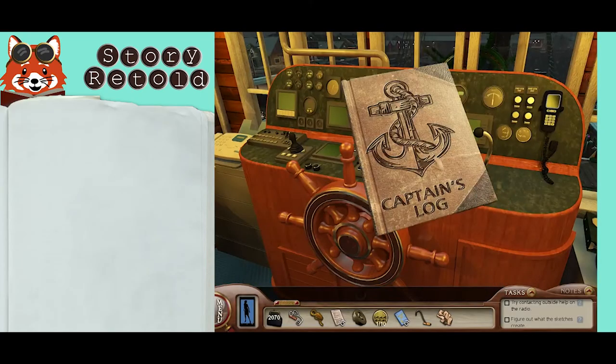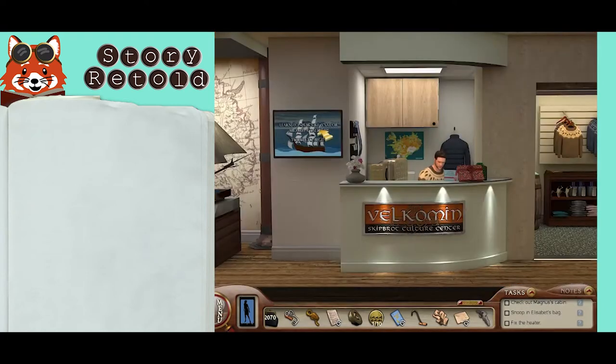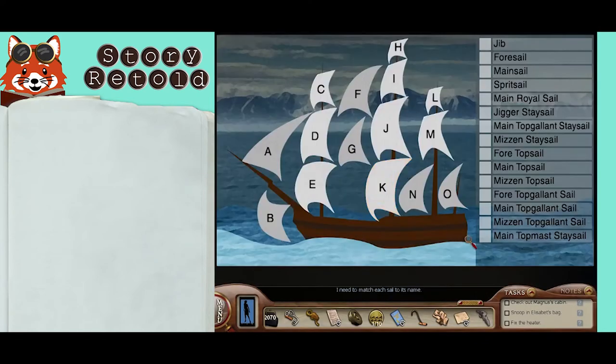The captain's logbook mentions the sails on the mast from highest to lowest — the answers are here. When you go up to the sails puzzle in the museum, you need to match each sail to its name. You'll be able to match the mast sails with their actual names. Here is the solution.